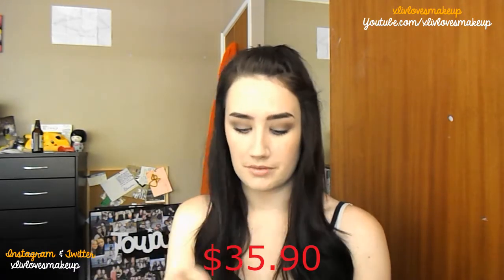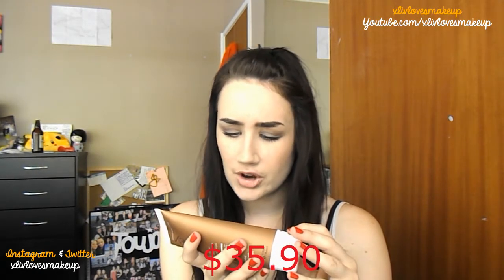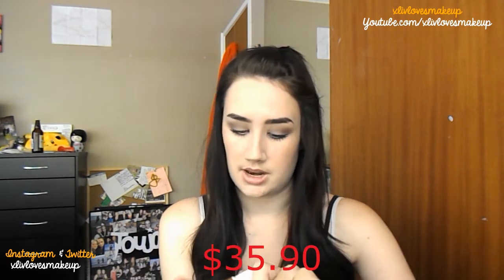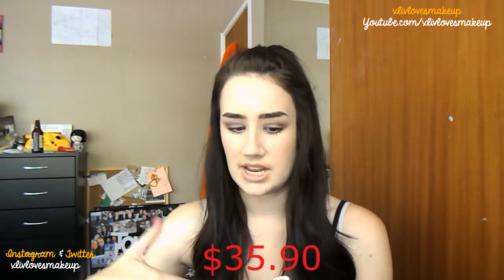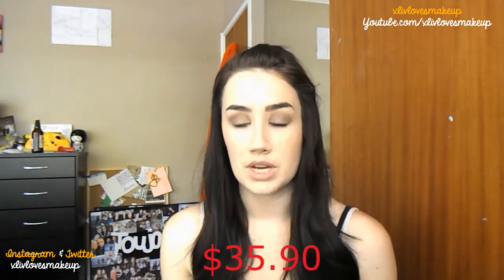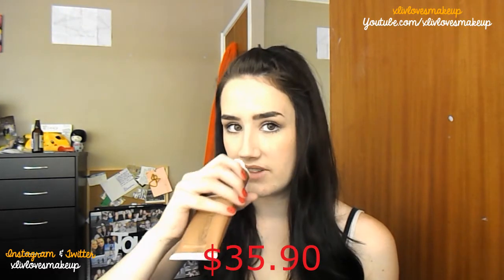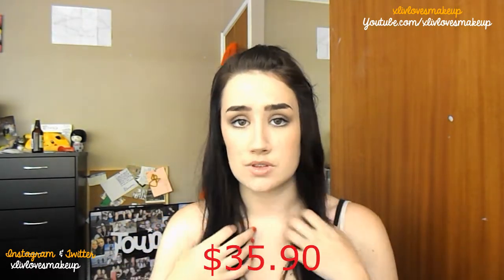I'll keep a tally along the bottom of the video of how much the box is worth. I'm not going to put it on my skin right now. It says use once for an instant golden glow or daily to build a bronze tan. I was actually looking into starting to fake tan, so this saves me buying a product. This smells nice but it also has that fake tan smell to it. I know Trilogy's a really good brand for skincare so I'm assuming this will be good. Really stoked to try this one out, especially because it's full size.